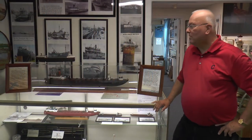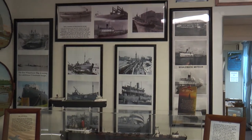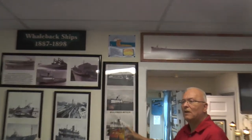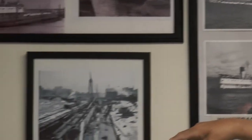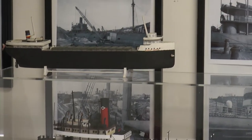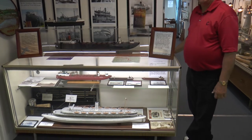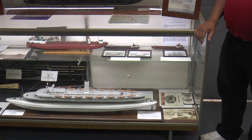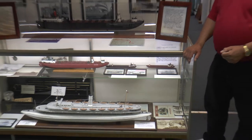This is our display of the whaleback Meteor and other whalebacks. The Meteor is the only one you can look at today — you can see it in its heyday in the bottom picture, and you can see where it's located today up in the Lake Superior area. We have these models here to show you what it was like. At the bottom you can see the only whaleback that was very similar to today's sailing ships for passengers — it was the only one built that way.